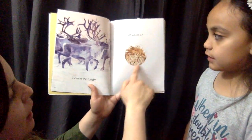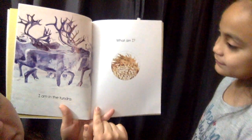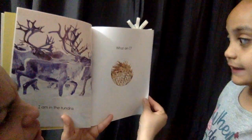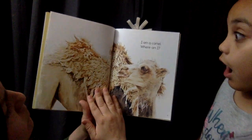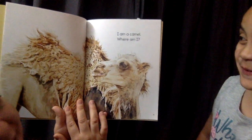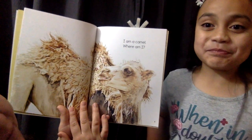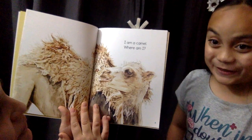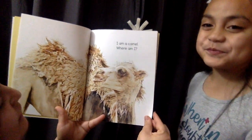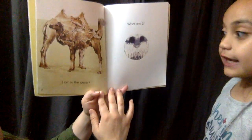What am I? That's a little tricky, don't you think? I am a camel. I wonder if you guessed I'm a camel. I couldn't have thought that was a camel — I thought it was a porcupine! Where am I? I am in the desert.